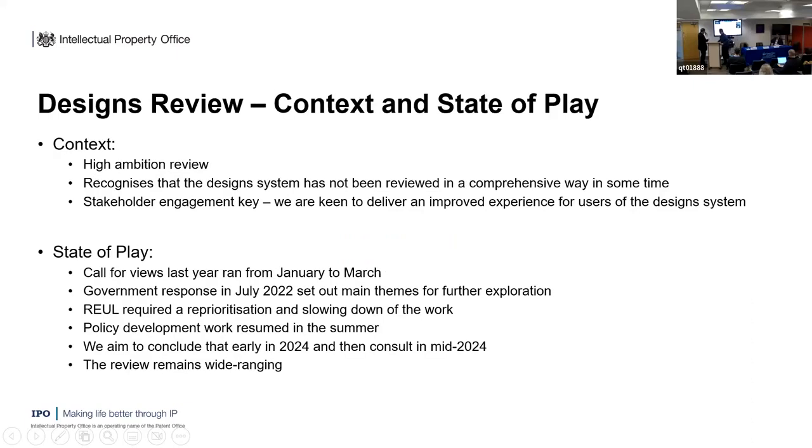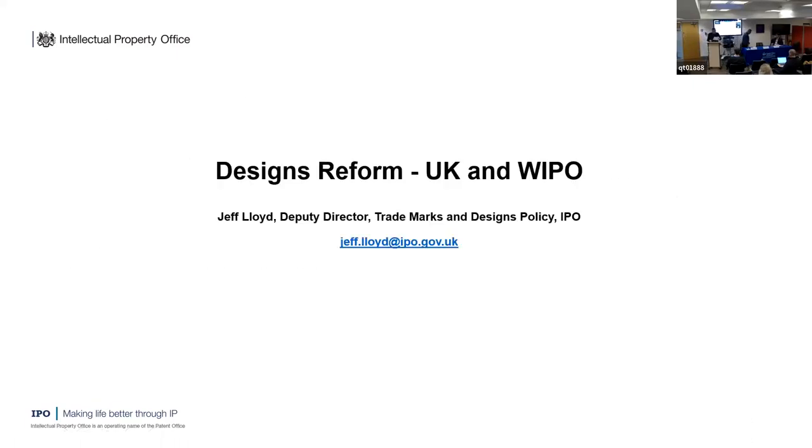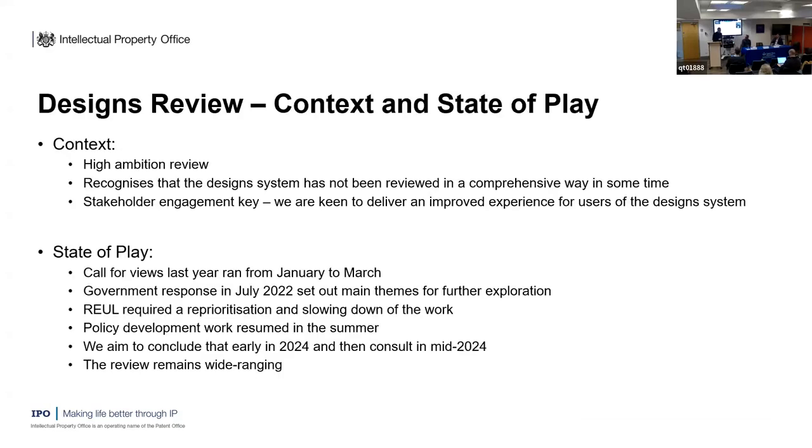Jeff Lloyd, Deputy Director for policy at the IPO working on trademarks and designs policy: I'm going to talk about a couple of things in two parts — what we're doing domestically on UK design law, and then the design law treaty at WIPO, which David has already mentioned. Starting with our designs review.